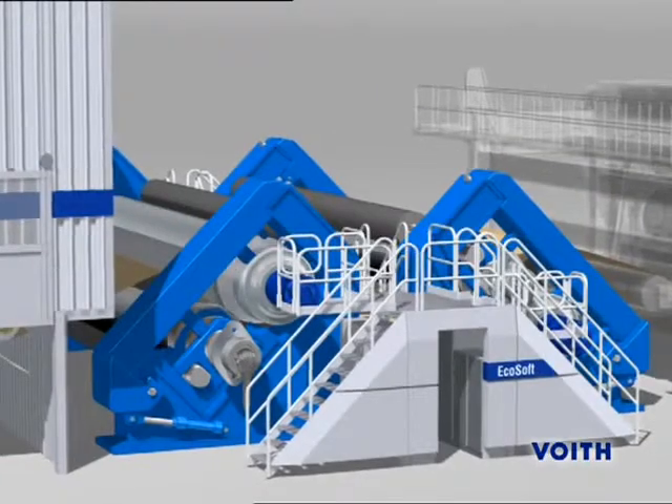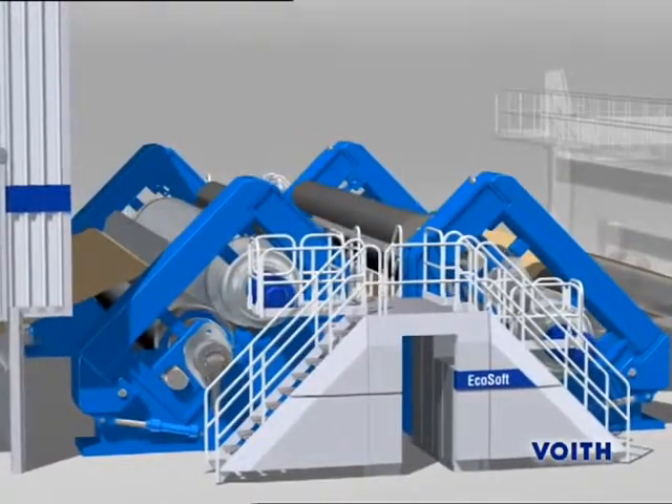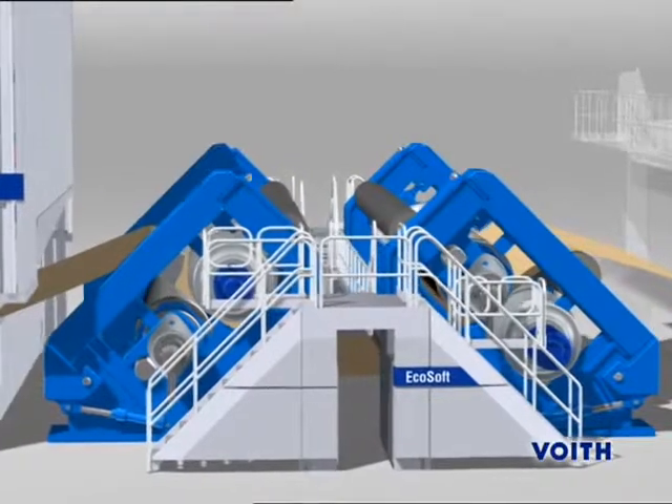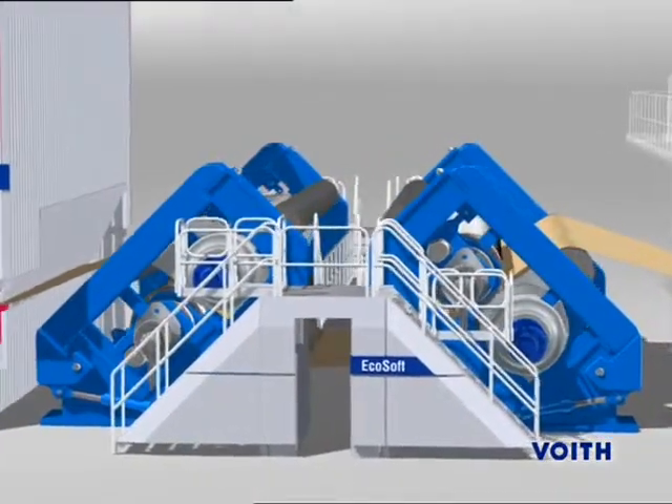The EchoSoft Delta 2x2 comprises two nip-correct rolls with soft cover and two Flexi-Therm rolls with hard cover arranged alternately in top and bottom positions for uniform calendaring of both web sides.